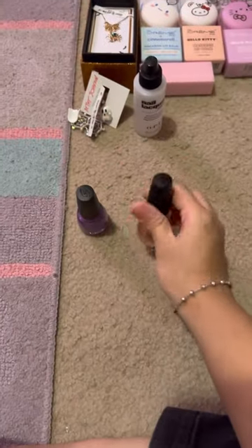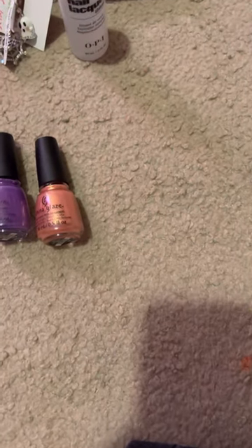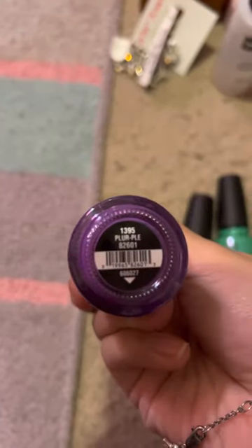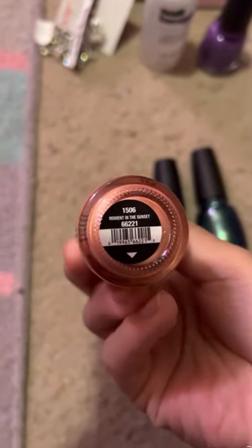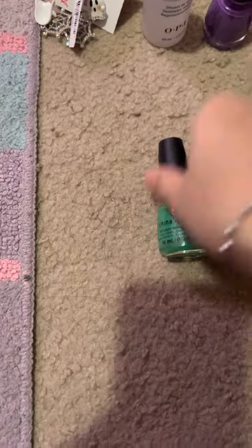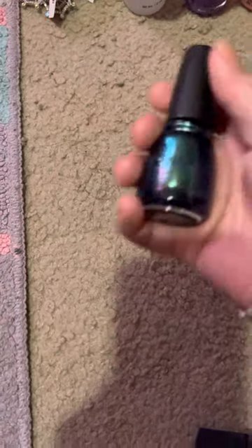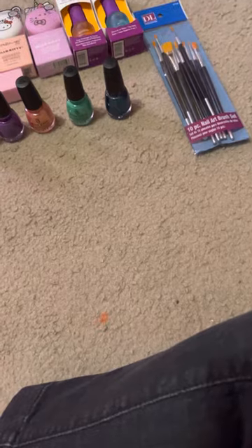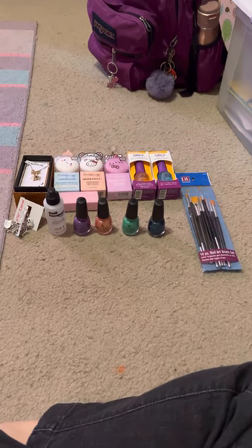I also got four China Glaze nail polish colors. The first one is purple, I also got Moment in the Sunset, In the Limelight, and the last one is an emerald called Deviantly Daring. And that's everything from my halloween haul.